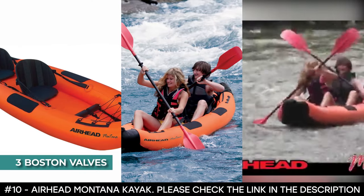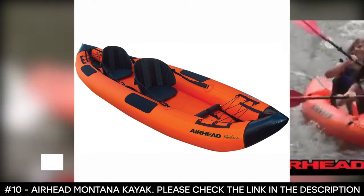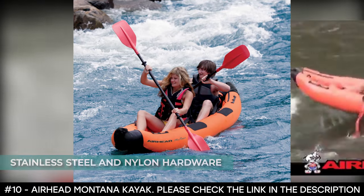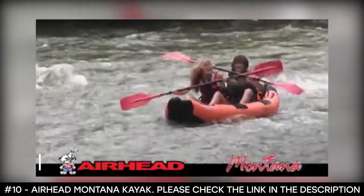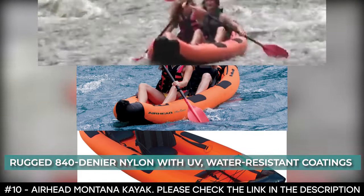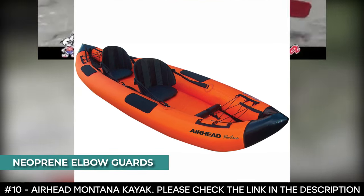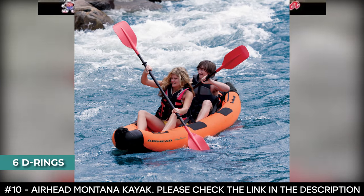It features three Boston valves that are quick for inflating and deflating. The valves are made with stainless steel and nylon hardware that keeps them from corroding. The three air chambers are completely enclosed by rugged 840 denier nylon with UV and water-resistant coatings. It features neoprene elbow guards that deliver comfort when paddling, and six D-rings at the bow and stern used for securing gear.